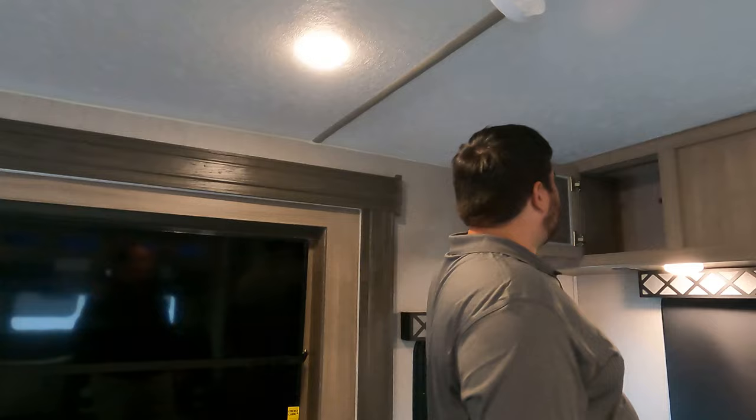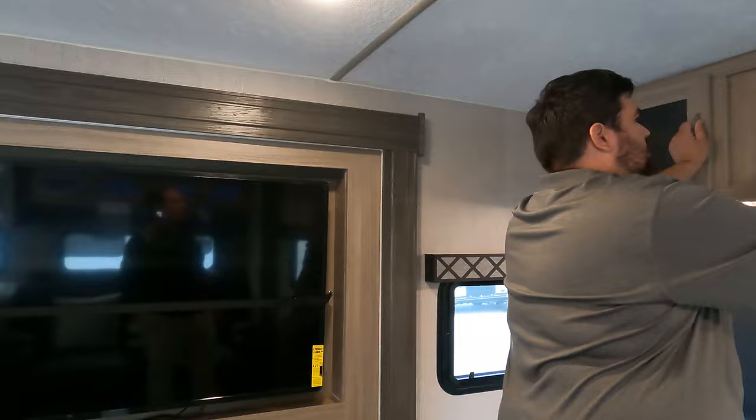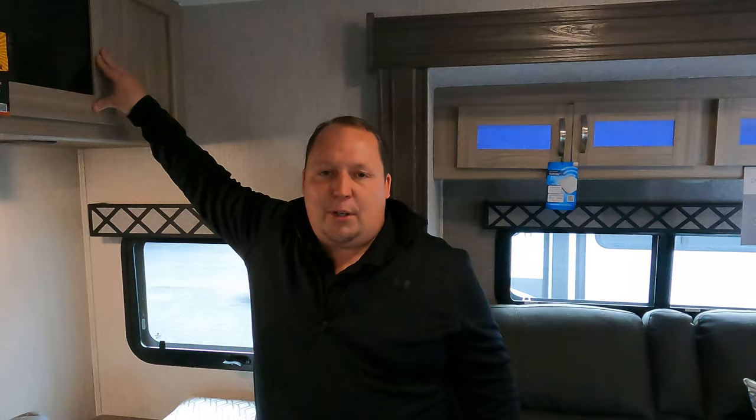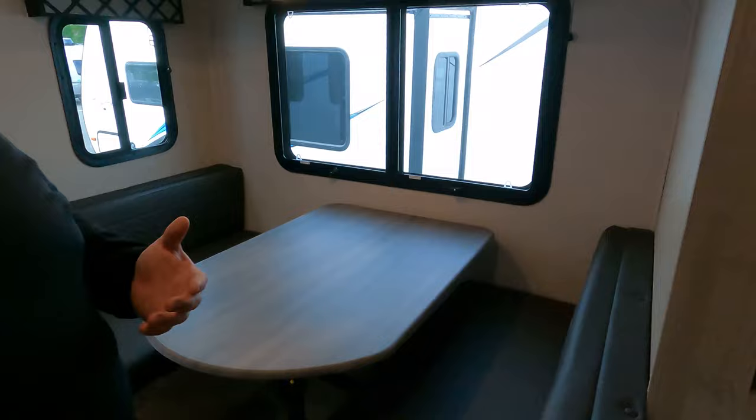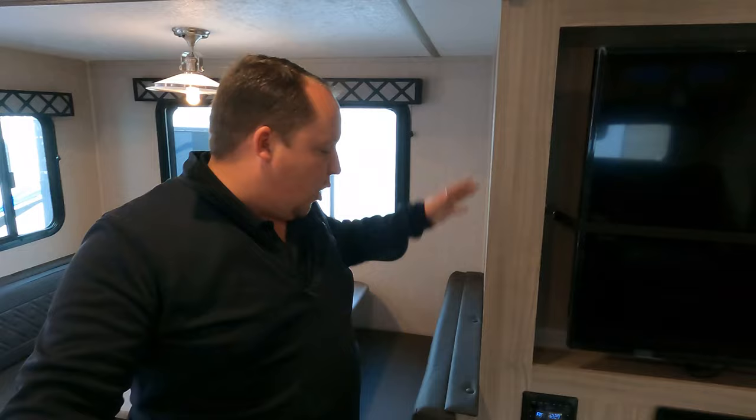Dislike number two — some of the cabinet doors appear slightly misaligned or not fully properly hinged; several of them are a little off. It's not a huge deal and can be addressed at PDI, but if you want cabinetry like your house a travel trailer would cost a hundred thousand dollars — so some flex is expected. Dislike number three — because of the large entertainment center and theater seating, the seating area up front feels a bit cramped. Great feature, but it comes at the cost of some space.